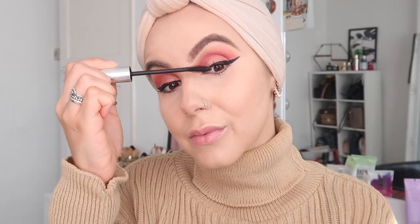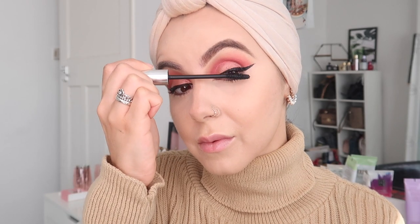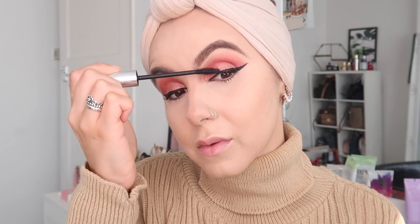That's me curling my non-existent lashes. And then I'm just going to apply a thin layer of mascara before I go in and apply some falsies. As you guys can see, I've applied my falsies. Magic — here we are.